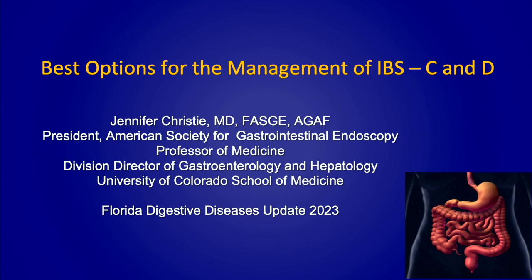It is my great pleasure to introduce our first speaker. I think Jennifer has maybe sacrificed the most to come and join us today. As many of you know, she's moved from Emory to take over the GI division chief at Colorado. She's also the president of the ASGE this year, so she's had an incredibly busy year and yet found the time to join us. Jennifer, we're extremely pleased and happy to have you here.